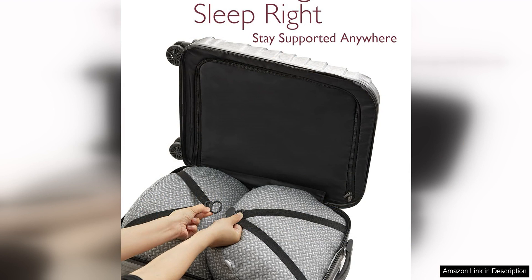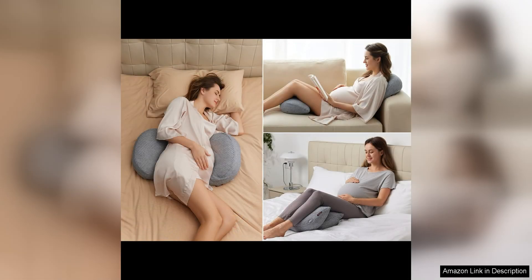The W shape of the pillow also makes it versatile for use in a variety of positions. Whether you prefer to sleep on your side, back or even prop yourself up for reading or watching TV, this maternity pillow can accommodate your needs.